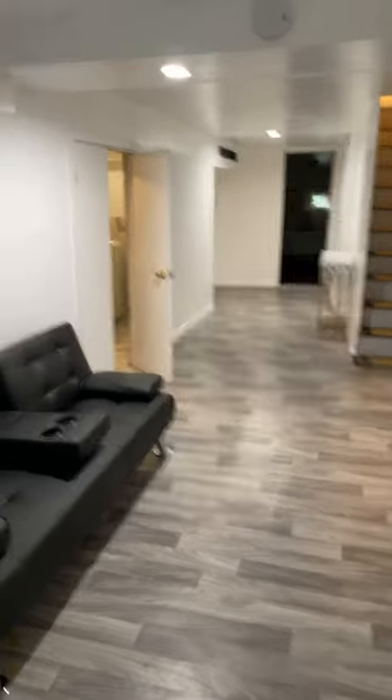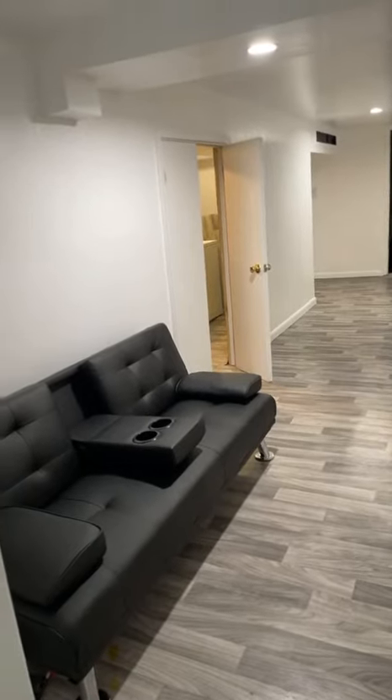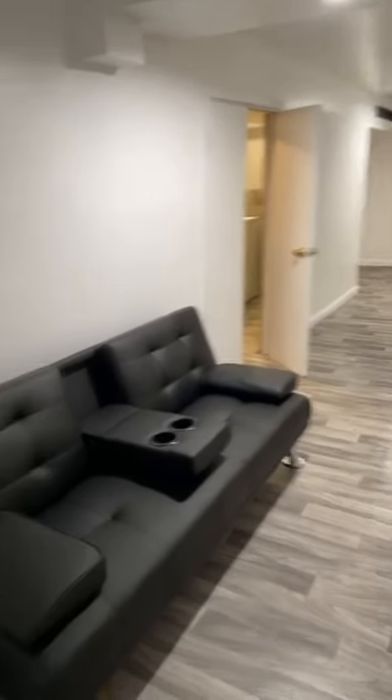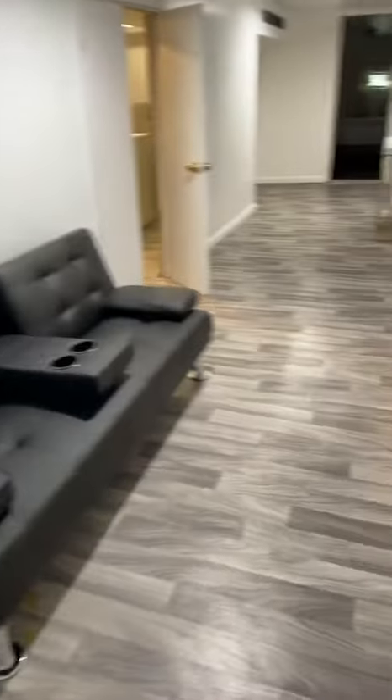Good morning, happy Sunday guys, and welcome back to Delcita's updated video. This is a video about the basement. The basement is finally completed! I put my furniture in and I have this nice little sofa right here.